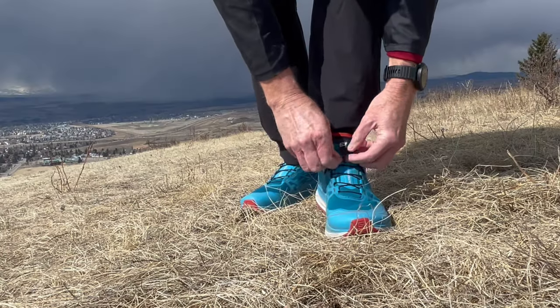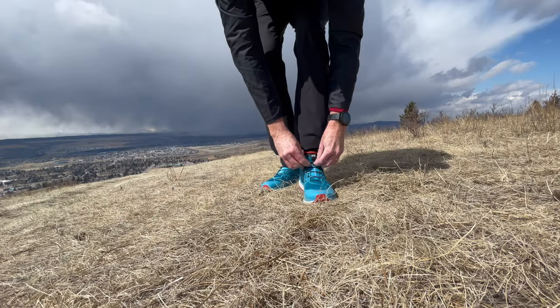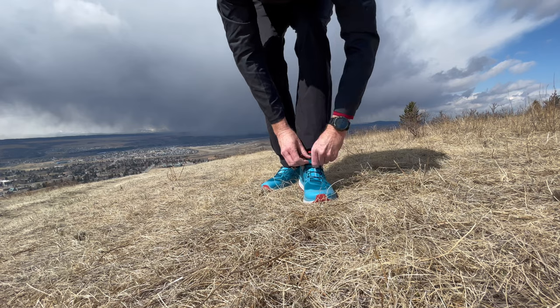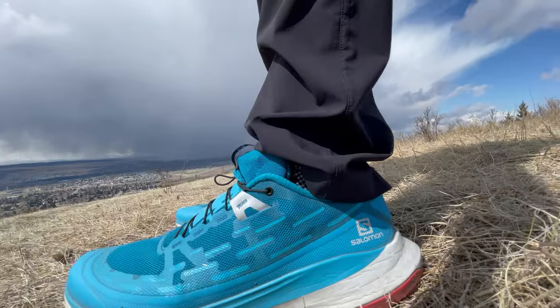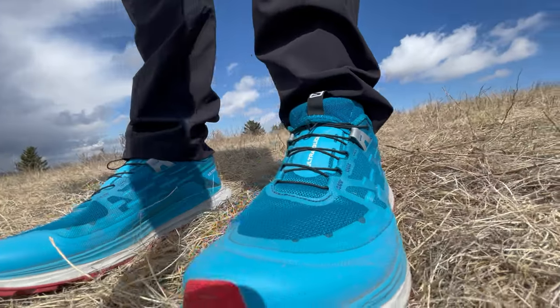The only negative I would say about the shoe is that the little pocket that you put your quick laces in — the Salomon lace pocket system — that pocket is too far down on the tongue. It's really hard to put your laces in the lace garage, whatever Salomon calls it. It's just a little bit too far down and a little bit of a pain to put the laces in. But once they're in there, they lock in quite well.